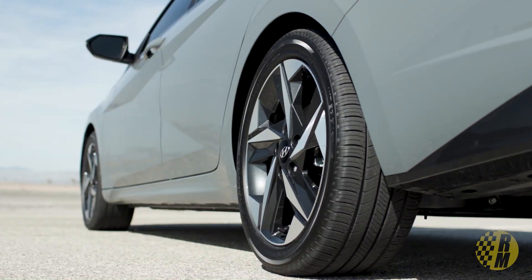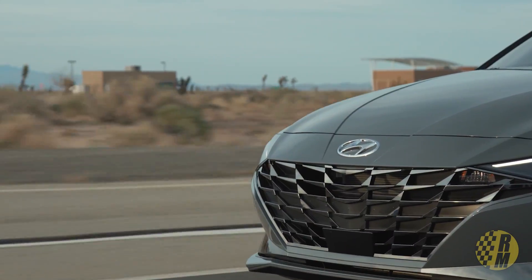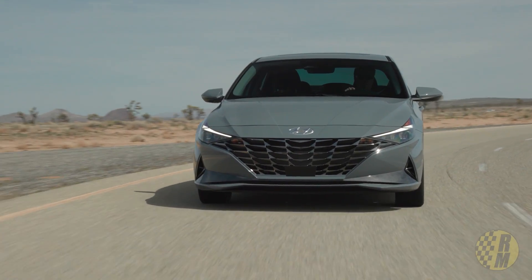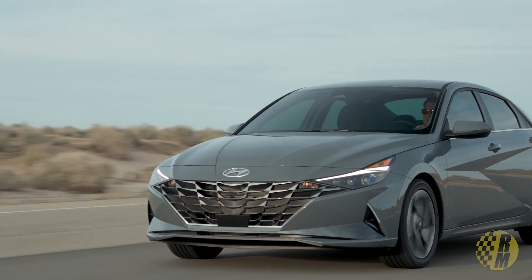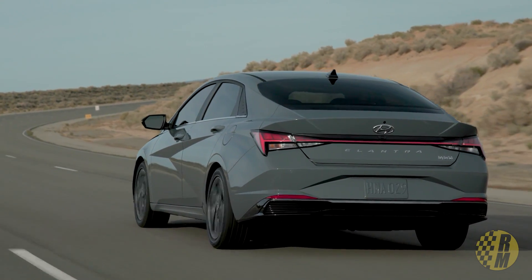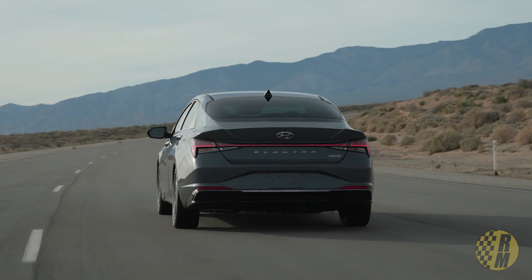Here's where it gets really interesting — it also comes with a hybrid powertrain. It's got a 1.6-liter engine with an electric motor making a total combined 139 horsepower and 195 lb-ft of torque. Interestingly, it comes with a six-speed dual clutch transmission rather than a CVT, which enthusiasts will appreciate. They say it makes for a better driving experience. They're claiming it will get more than 50 MPG, which is a little behind the Corolla hybrid at about 52 combined. There is no Civic hybrid, by the way.